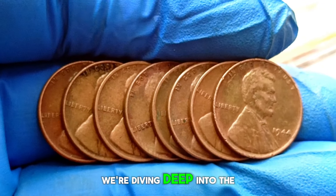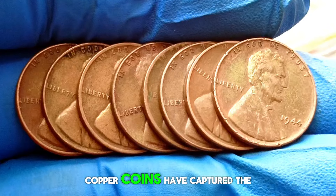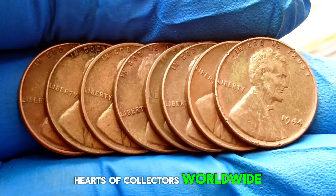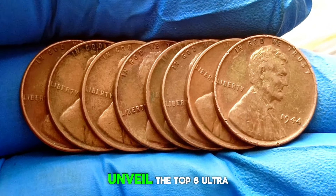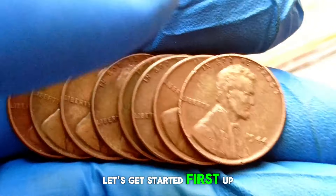Welcome back. Today we're diving deep into the world of rare and valuable wheat pennies. These small copper coins have captured the hearts of collectors worldwide, and today we're going to unveil the top 8 ultra rare wheat pennies with mind-boggling market values. Let's get started.